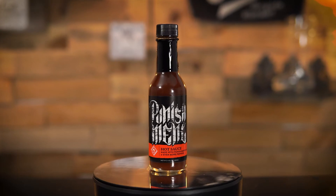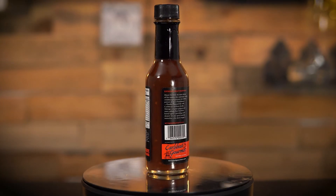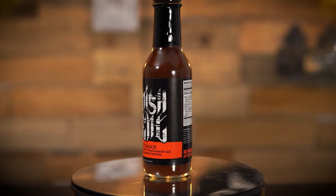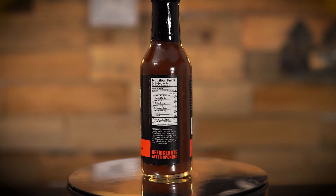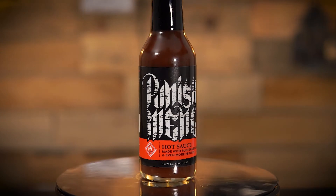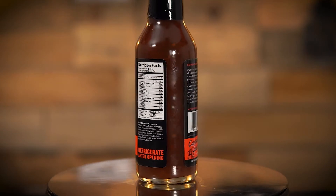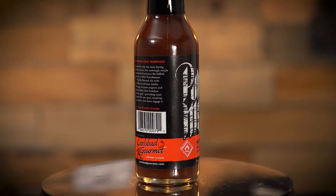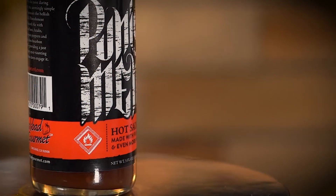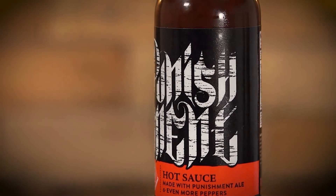Punishment hot sauce — made with Punishment Ale and even more peppers. Extreme heat warning — meant for the most daring of fire eaters. This harnesses the hellish power of the 2013 Punish Double Bastard Ale with Caribbean Red Hots, Moruga Scorpion Peppers, then bourbon barrel aged. Ingredients: water, Moruga scorpion peppers, red wine vinegar, honey, tomato paste, Punishment Ale, roasted red peppers, red chilis, lemon juice, distilled vinegar, capsaicum, salt, garlic powder, and xanthan gum.